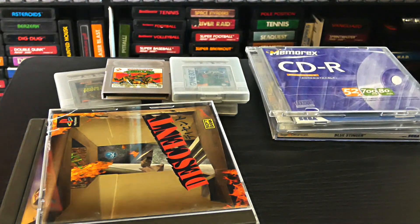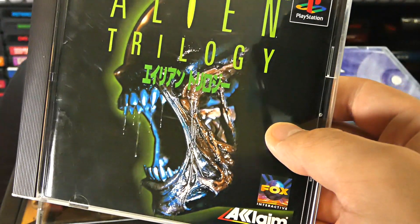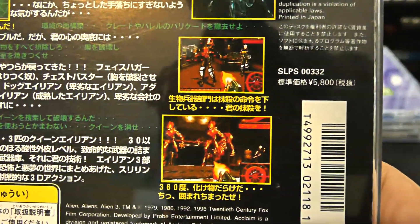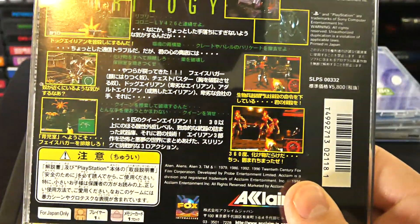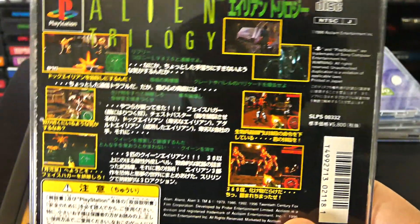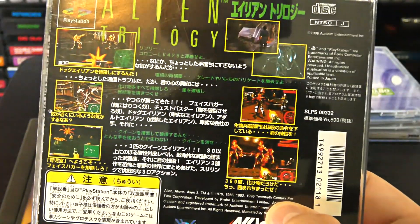The next one is really strange — a Japanese copy of Alien Trilogy, a first-person shooter made by Fox Interactive and Acclaim. I'm really curious to play a Japanese copy of this. I've played the Saturn version and the DOS version, and I've played the PlayStation version on emulator, but I've never played any Japanese version of this game before, so this is going to be really interesting.